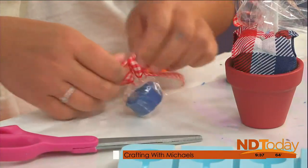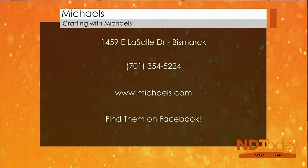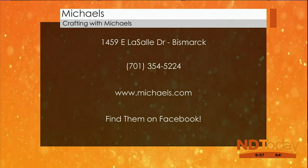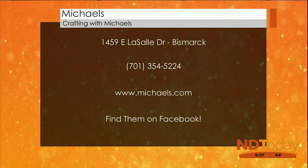Beverly, where do we find Michael's? We are out at 1459 East LaSalle in the Hay Creek Shopping Center. We will be open tomorrow from 10 until 6. A lot of people have been calling and asking — we are open on the 4th. Come in and stop and get your silicone molds. Thank you so much. Happy 4th! Keep it here, more North Dakota Today coming up.